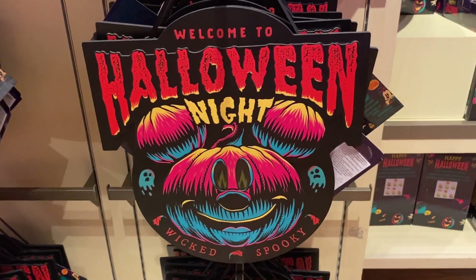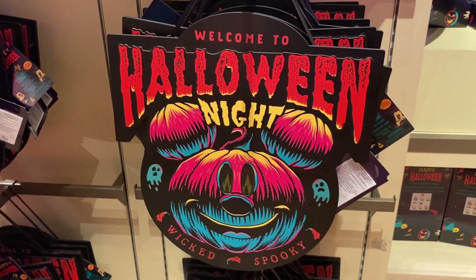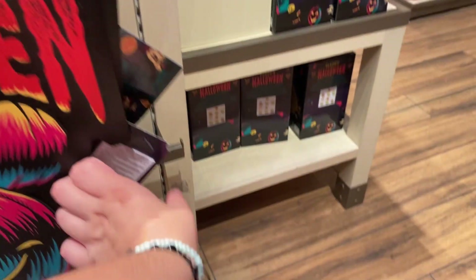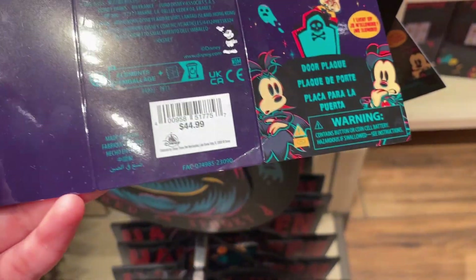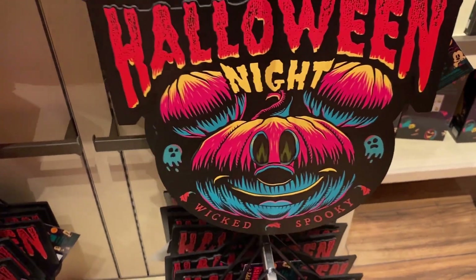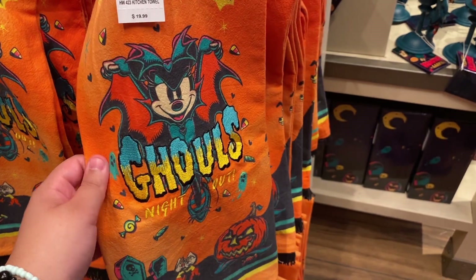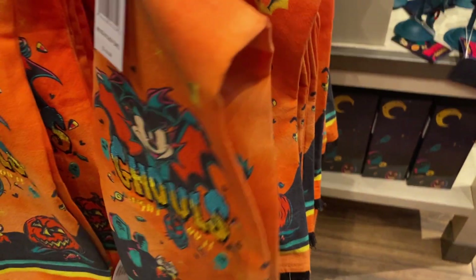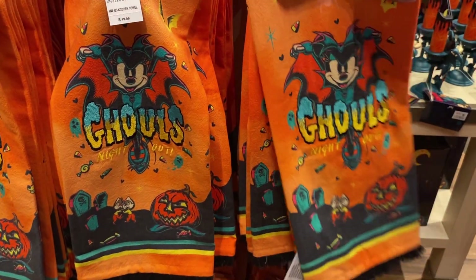'Welcome to Halloween Night' — this would be perfect for Halloween décor, indoor or outdoor, putting on a window or door. These are 44.99 and they do light up in the eyes. There are also 'Ghoul's Night Out' tea towels for 19.99 — it's just one towel but it has good quality.